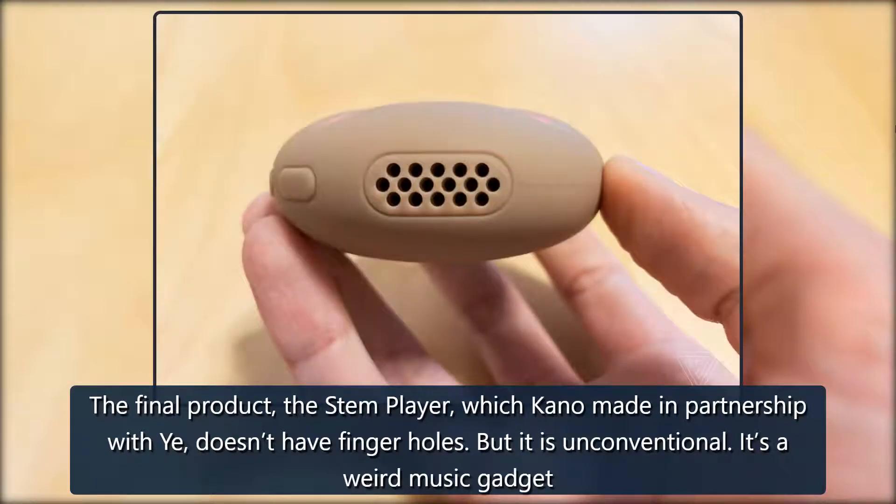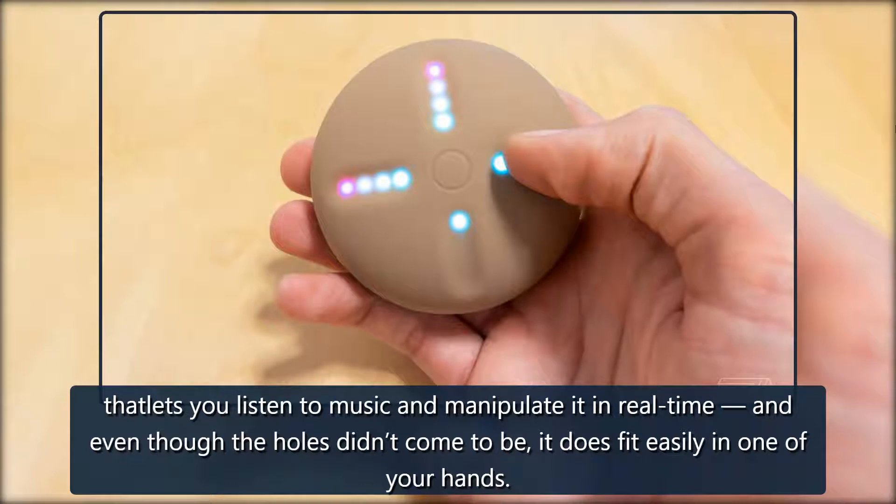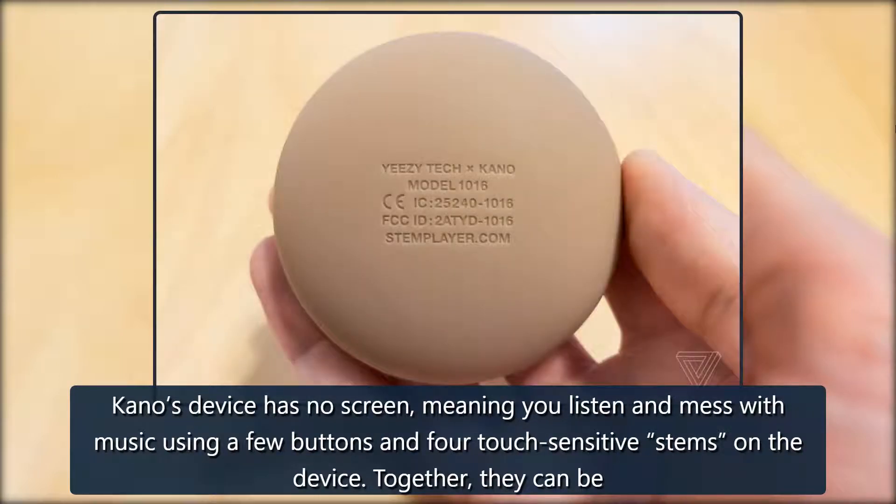But it is unconventional — it's a weird music gadget that lets you listen to music and manipulate it in real time. And even though the holes didn't come to be, it does fit easily in one of your hands. Kano's device has no screen, meaning you listen and mess with music using a few buttons and four touch-sensitive stems on the device.